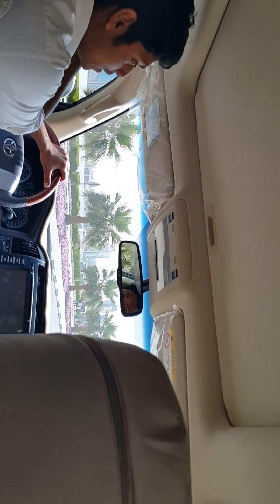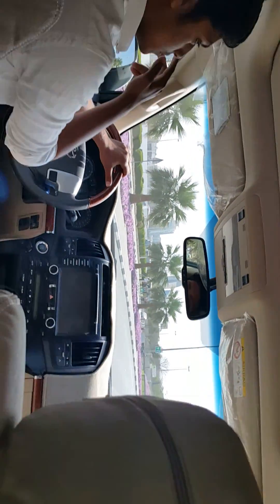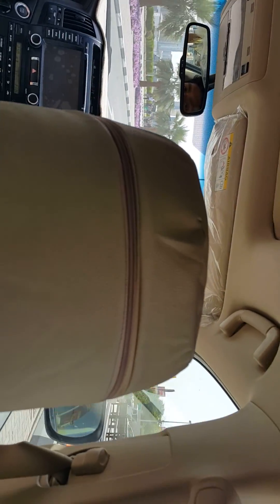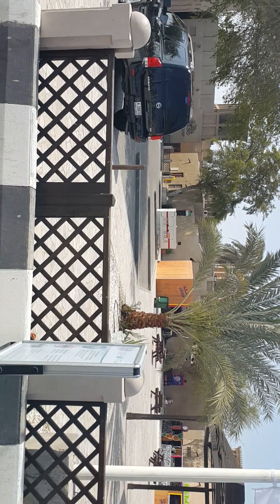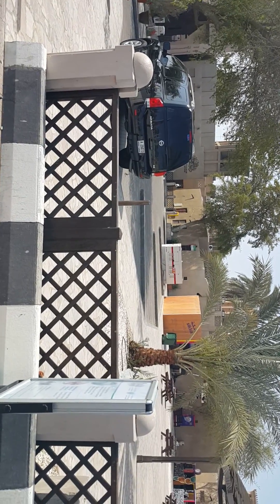So this is Dubai. If you want to get down you can take some pictures. We'll get down, take some pictures, and we'll get back to you. Bye for now!